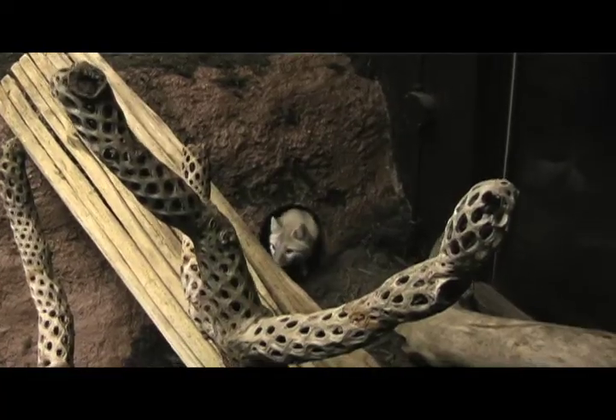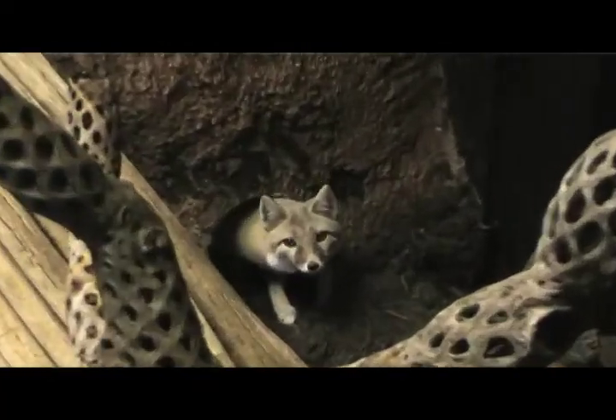Hi, I'm Dale Snyder, naturalist here at Zoo America. I'd like to welcome you here to our great southwest building. I'm standing here in our desert garden area, and our special animal for the month this month is our swift fox.